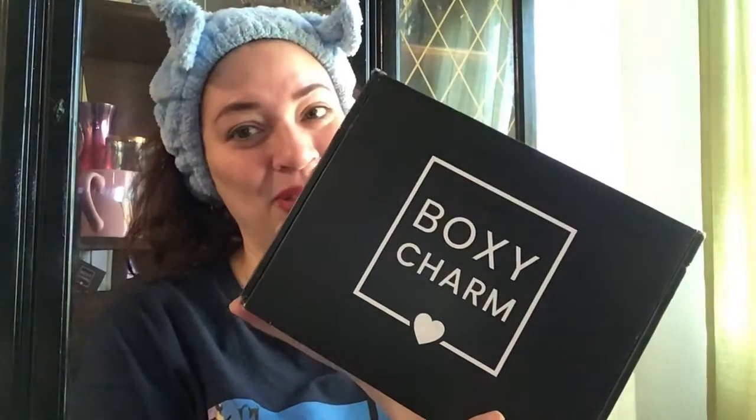Hi, this is Dawn Michelle and this is Makeup or Breakup Blog, and today I'm going to be reviewing the latest from BoxyCharm — this is the base subscription for May 2020.